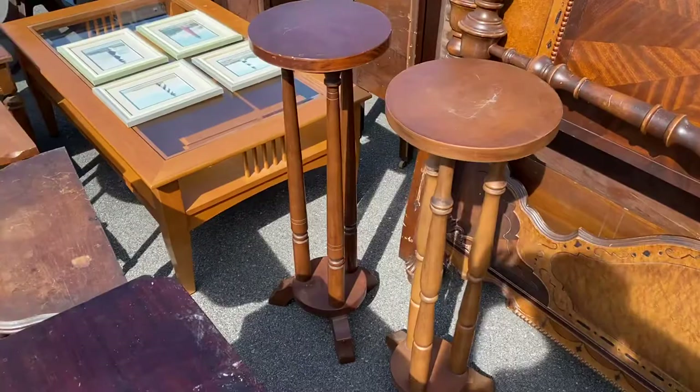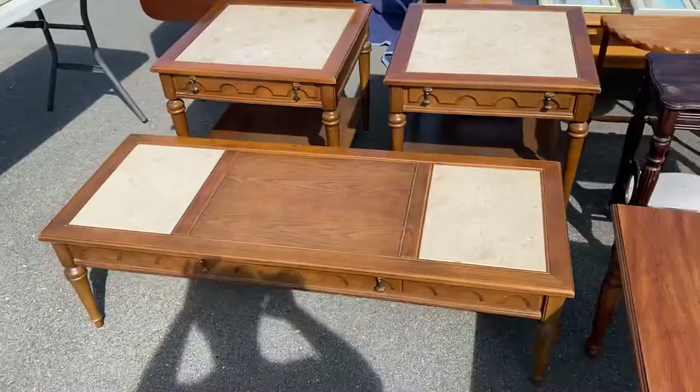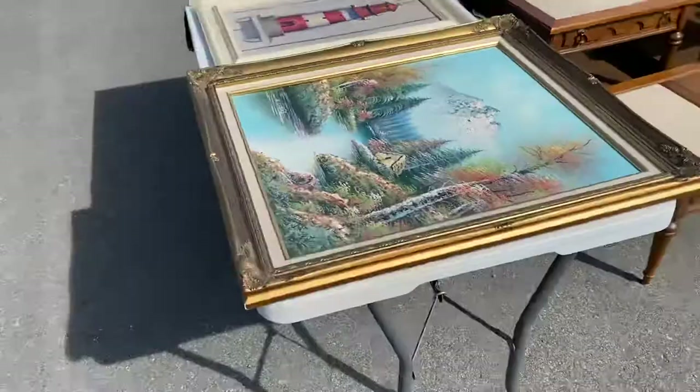We've got some taller plant stands. I love these — they're little demi-lune tables. It would be great for plants or something. Both of them are pretty stable. We also had a couple of mid-century tables with marble tops, and all of them are in really good condition. They do have faux drawers — they've got those little danglers but they don't actually have drawers — but really cool pieces.